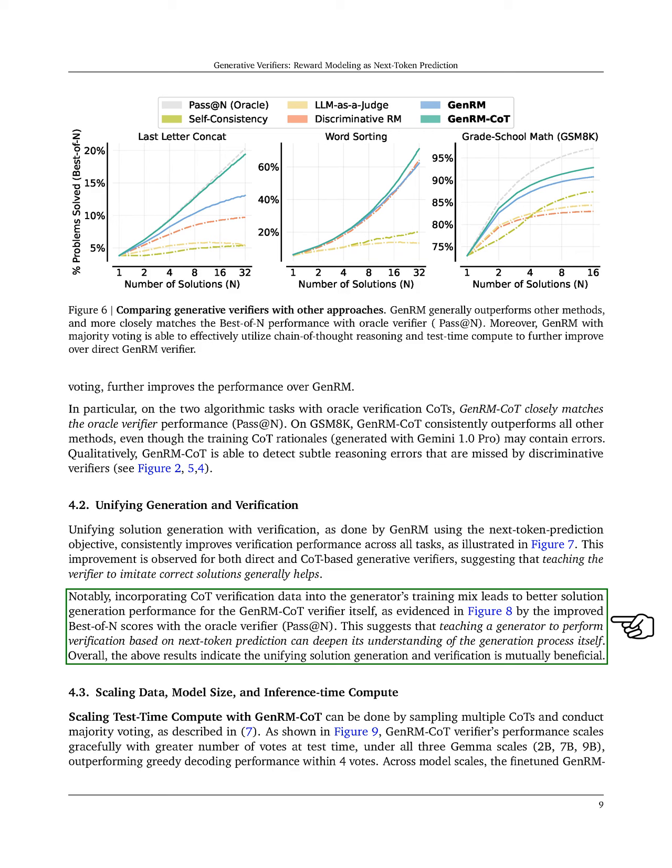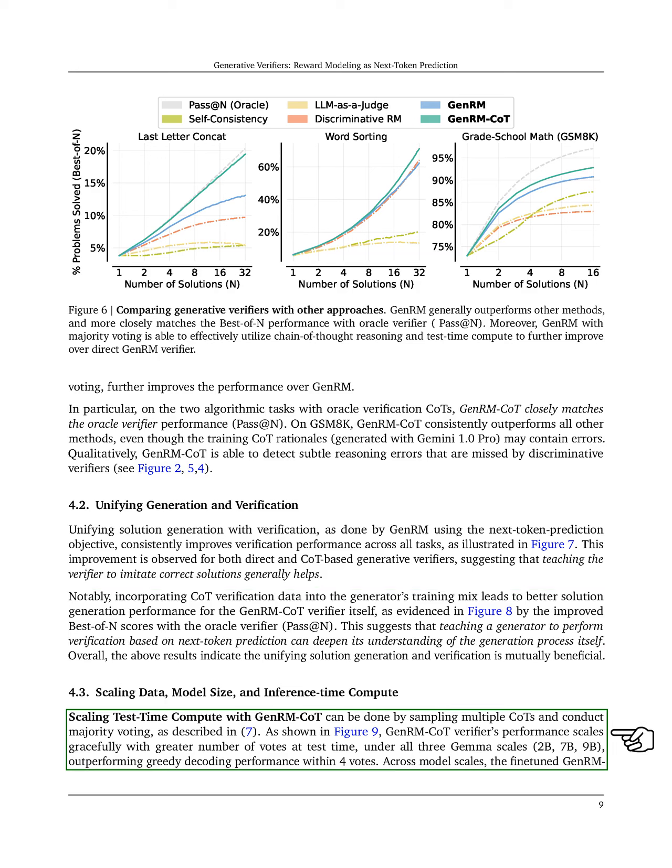Next, we discuss scaling data, model size, and inference time computation. We can scale test-time computation with GenRM-CoT by sampling multiple CoTs and using majority voting.